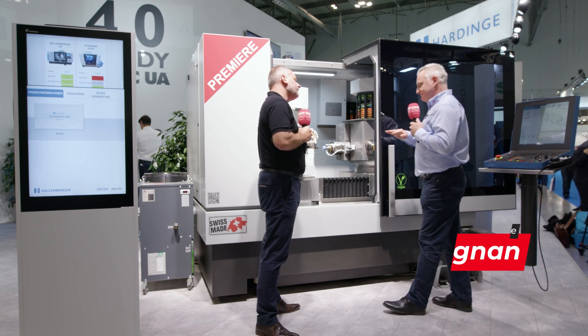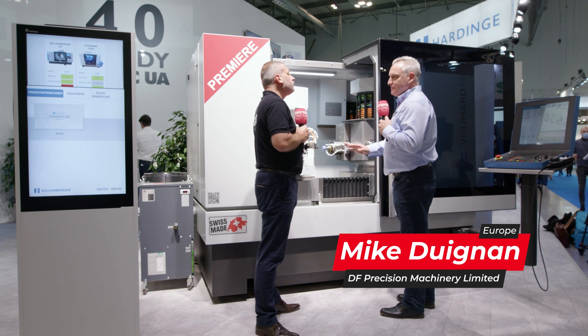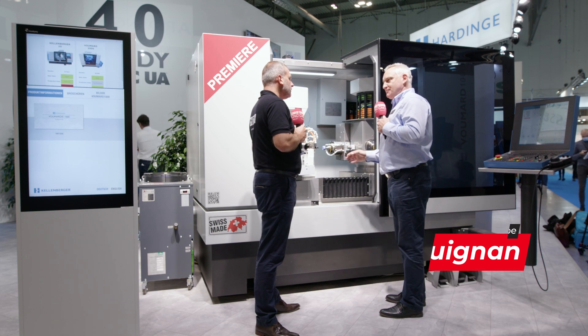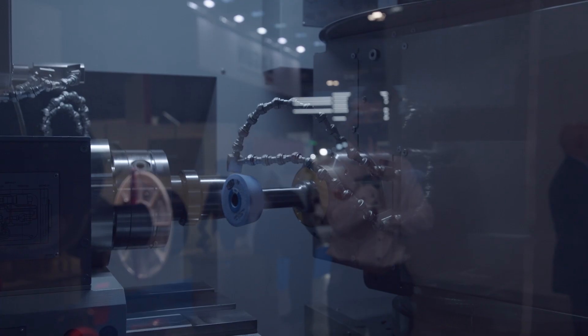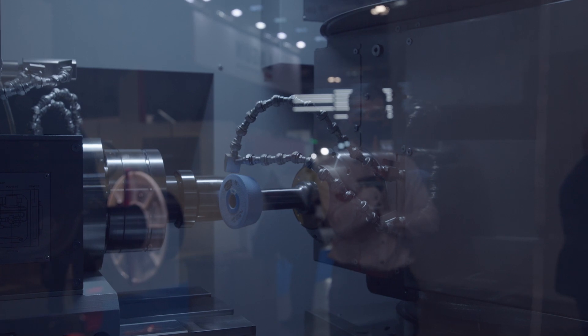The machine's incredibly flexible. Precision is unparalleled. We've created Hydrolin Slideways, which is hydrostatics combined with linear motors — so super rapid, super precise, no friction. We have four spindles and also a measuring system.